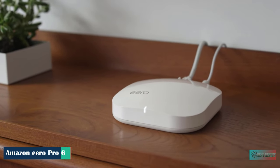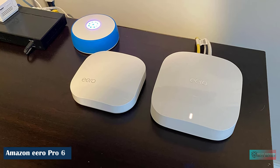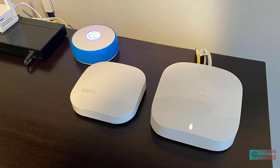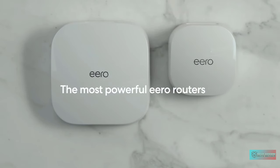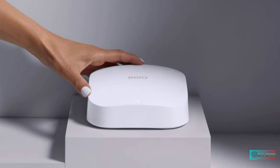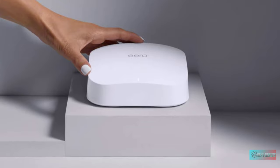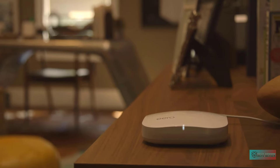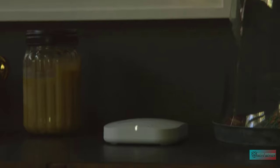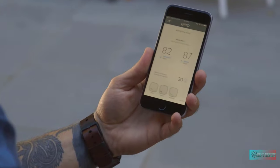Amazon Eero Pro 6 Tri-Band Mesh Wi-Fi 6 Router. Amazon's Eero Pro 6 is a tri-band mesh Wi-Fi system that provides relatively good wireless coverage and doubles as a home automation hub. It's easy to set up and manage, but included features are scarce. Eero Pro 6 covers up to 2,000 square feet with Wi-Fi speeds up to a gigabit. Say goodbye to dead spots and buffering — Eero's mesh Wi-Fi technology adapts to your space so you can confidently stream 4K video, game, and video conference across your home.